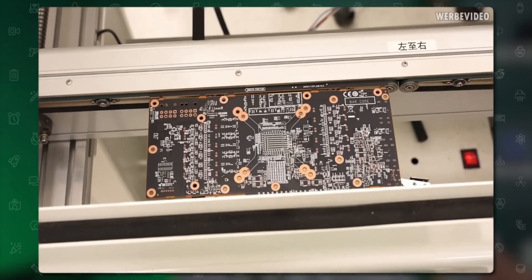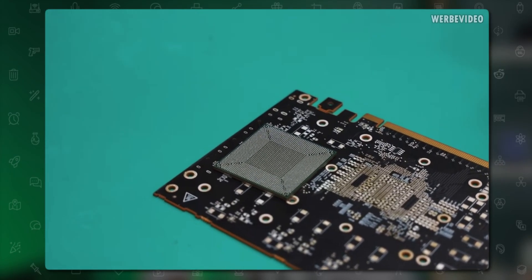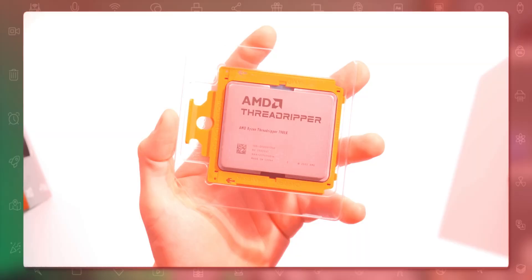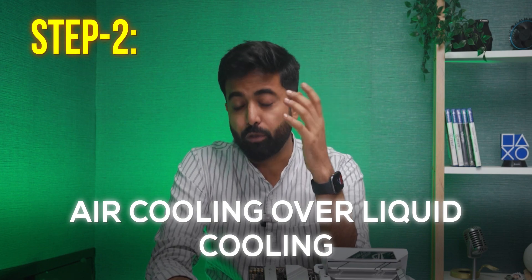Professional GPUs are purpose-built for professionals and go through additional testing from the manufacturer to achieve the lowest possible failure rate. This is verified by various system integrators — Threadripper, for example, has a failure rate of less than one percent, which is five times better than consumer-grade chips.